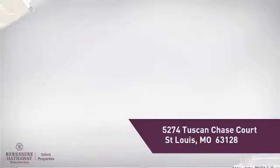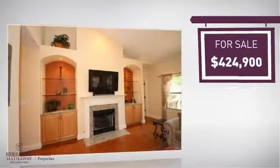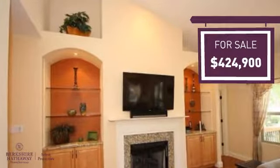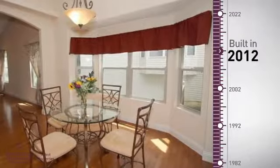This home is a great choice for those looking for comfort, convenience, and the privacy of their own home, and it's located in this area. Currently listed at just under $425,000, it offers an excellent value for the area.